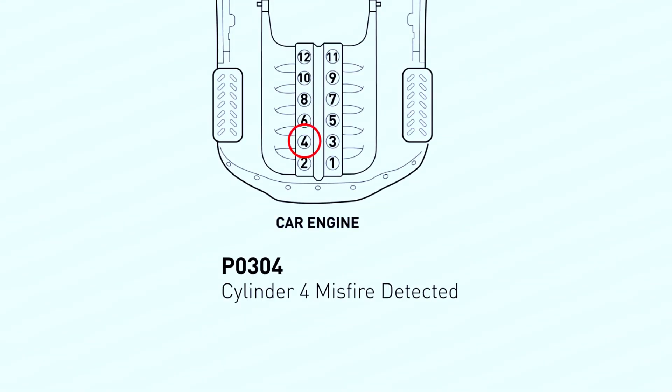A misfire happens when the air-fuel mixture in a cylinder doesn't ignite properly. There are several reasons this might occur, but we'll focus on the most common culprits: spark plugs, ignition coils, and vacuum leaks.